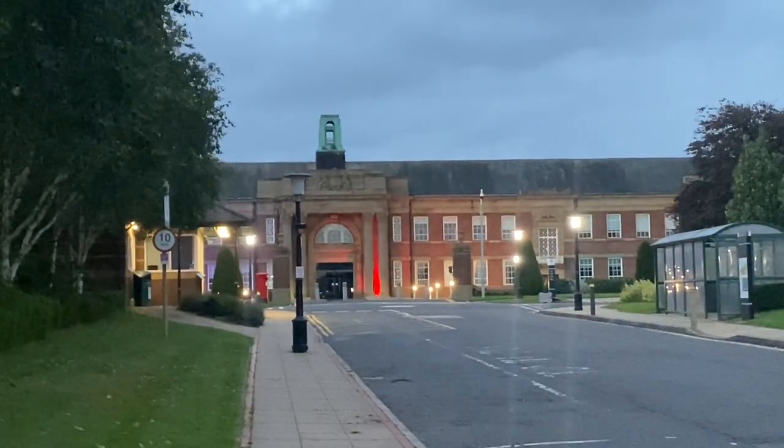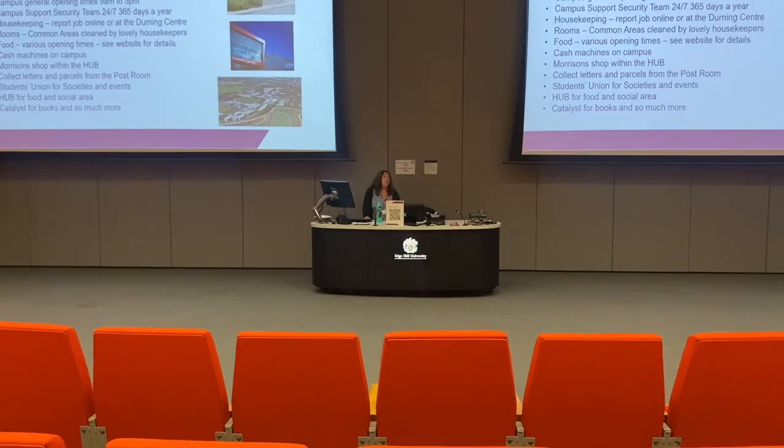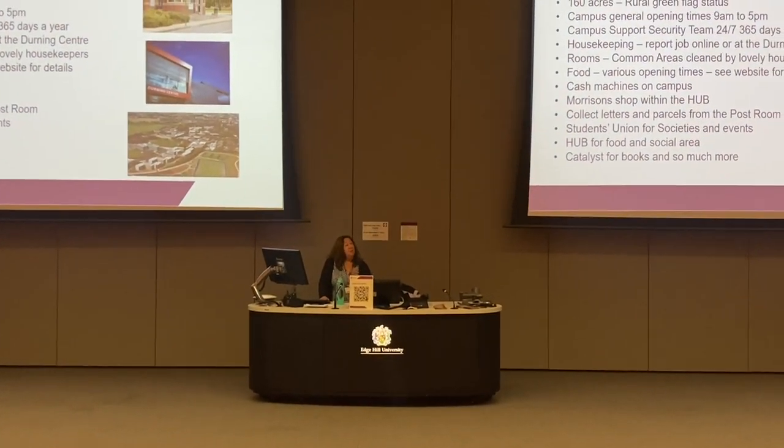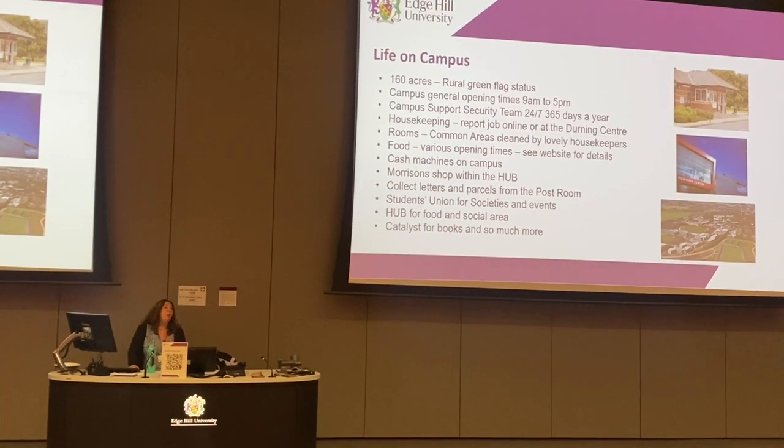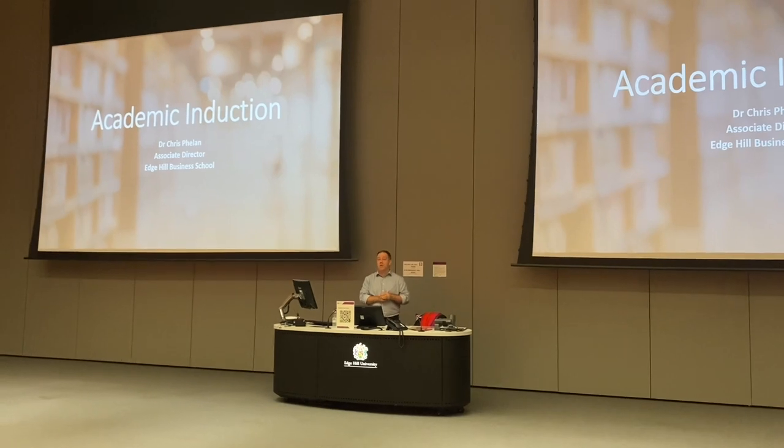After we had a really good dinner, we walked back to campus and started our orientation for the week. This university prioritizes helping out new students by giving you a seminar for the very first week, complete with everything you need to know about being a new college student.